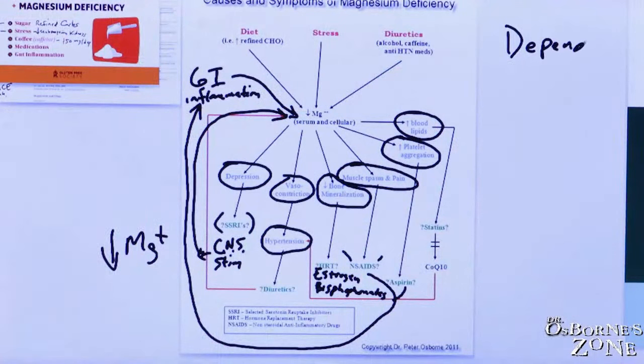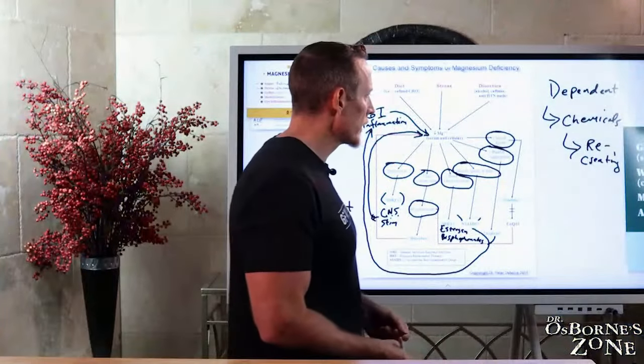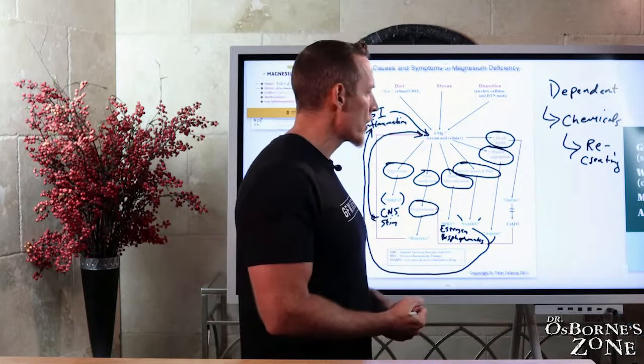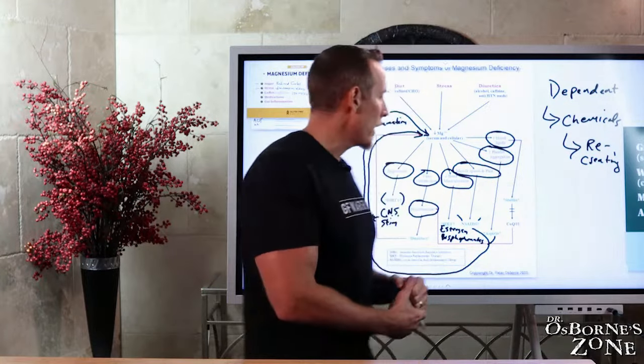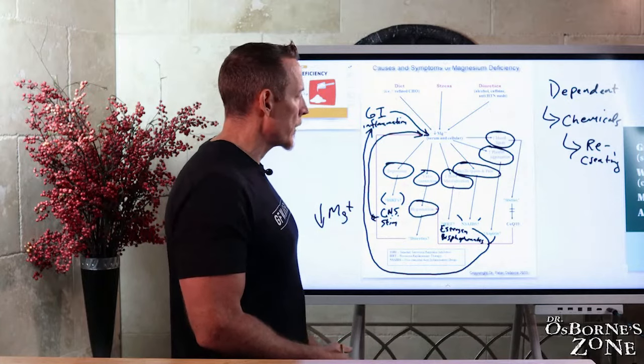You get stuck — it's a vicious cycle and a dependency cycle. You become dependent on chemicals that artificially manipulate how your body feels, but these very chemicals are recreating the problem, keeping you stuck. Platelet aggregation — blood too thick, stroke or heart attack — leads to baby aspirin prescriptions. Increases in blood lipids lead to cholesterol-lowering drugs. Statins can deplete CoQ10, and CoQ10 deficiency can cause high blood pressure. Other types of cholesterol drugs deplete magnesium, recreating the same problem.